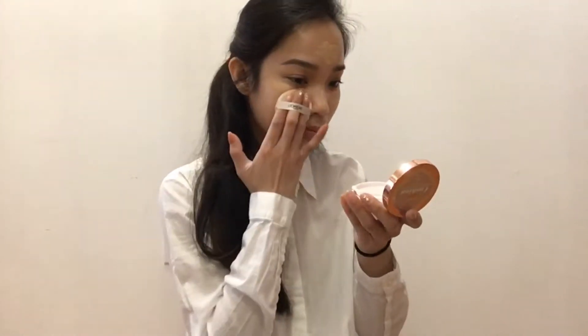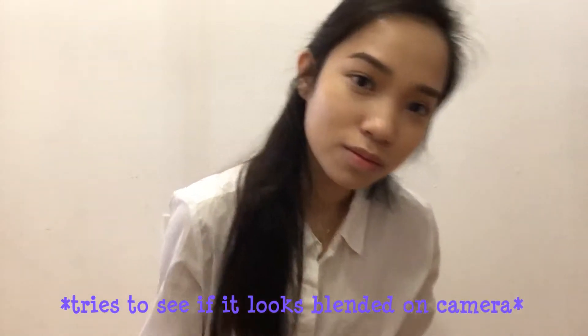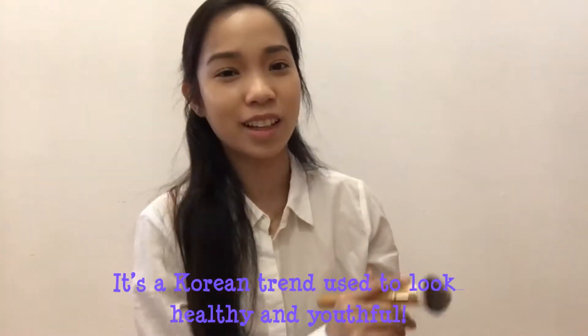And now concealer. As I go along with the Fit Me concealer, I'm going to be using the Fit Me pressed powder on all the areas that use the concealer, but only a small amount because we need to keep that natural glow, just like the Koreans like.